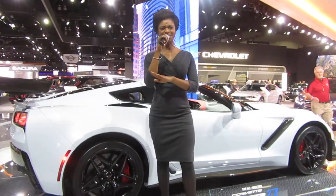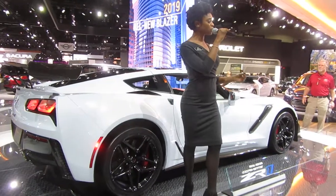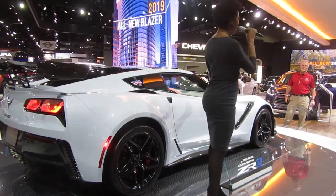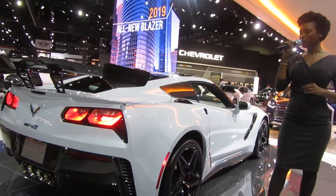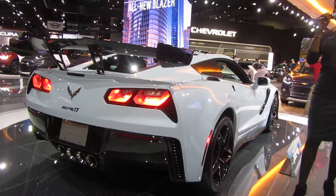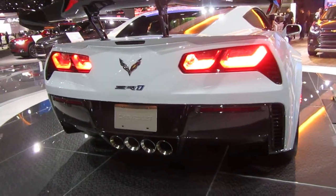Their forms are every bit as functional as they are stunning. Due to outstanding advanced engineering, the structural rigidity of this generation has allowed us to create our first-ever ZR1 convertible, boasting a top speed of over 200 miles per hour with a retractable soft top that can lift and lower up to 30 miles per hour.